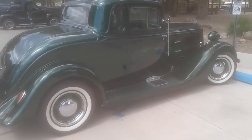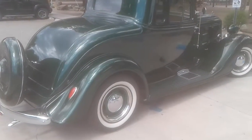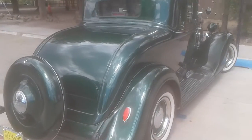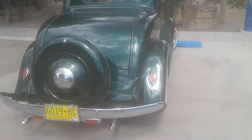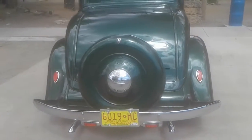This is a beautiful car. It's a Plymouth — a 1930s Plymouth. Pretty nice, pretty awesome.